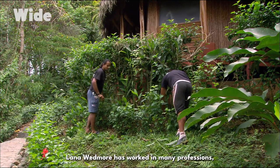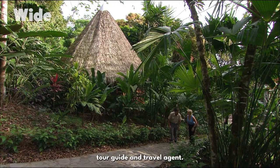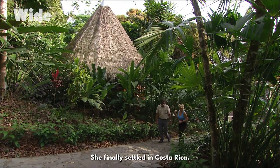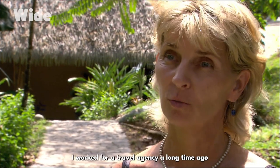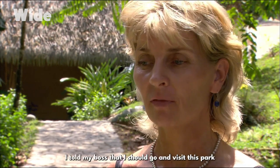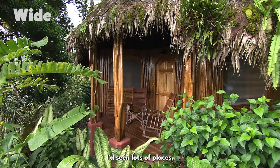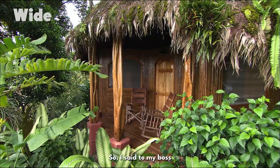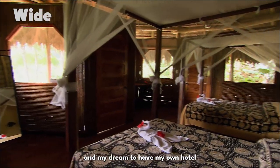Lana Wedmore has worked in many professions: skiing instructor in Colorado, sailing teacher in Australia, tour guide and travel agent. She finally settled in Costa Rica. She worked for a travel agency selling Corcovado trips and convinced her boss she needed to visit the park she was selling. She had traveled all over the world and seen lots of places, but fell in love with Corcovado. She came to work here, driven by her dream to have her own hotel where you live with nature.